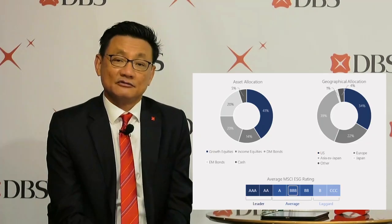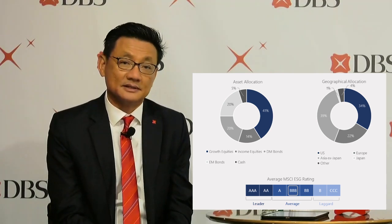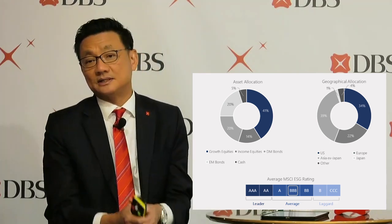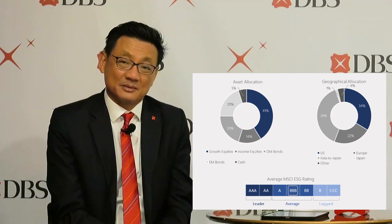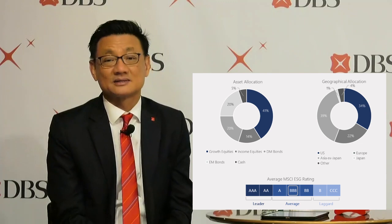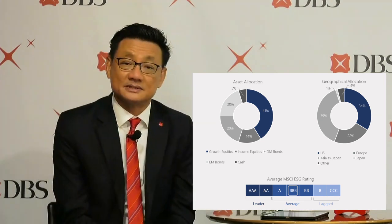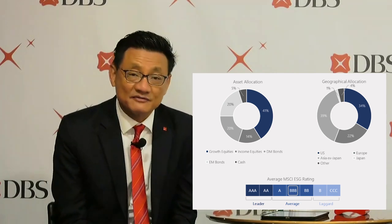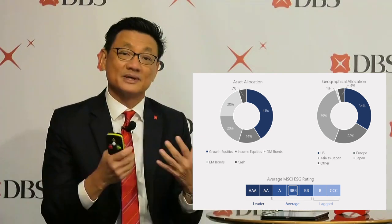This is how the barbell income portfolio would be positioned: 41% in growth equities, which we will write call options on; 14% in dividend-yielding equities; 20% in developed market bonds; 20% in emerging market Asian bonds; and the remaining 5% in cash. It will be a globally diversified portfolio holding the best-of-class companies that pay the highest dividends and the best-of-class companies that give us the highest potential for capital gains, with exposures in the US, Europe, Asia, and Japan — making the overall portfolio construct resilient.